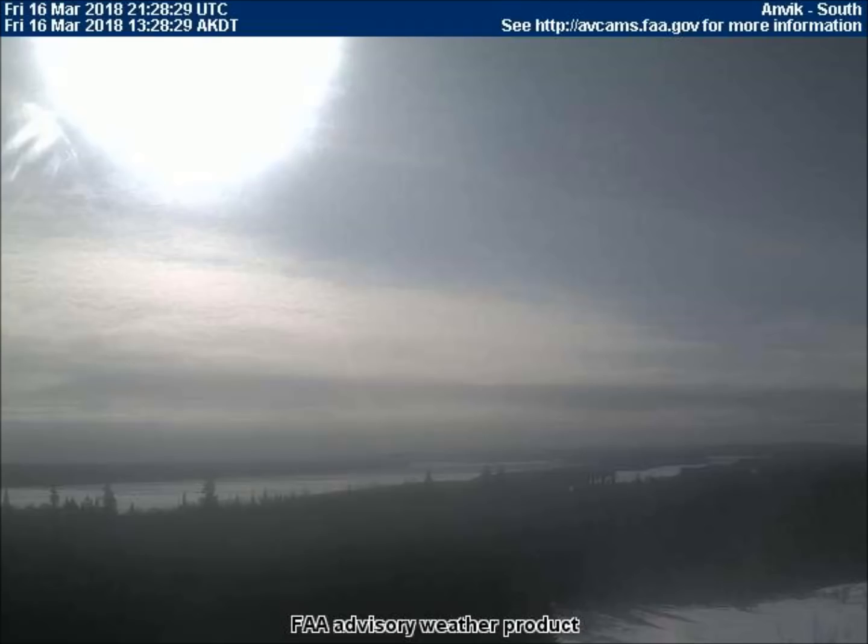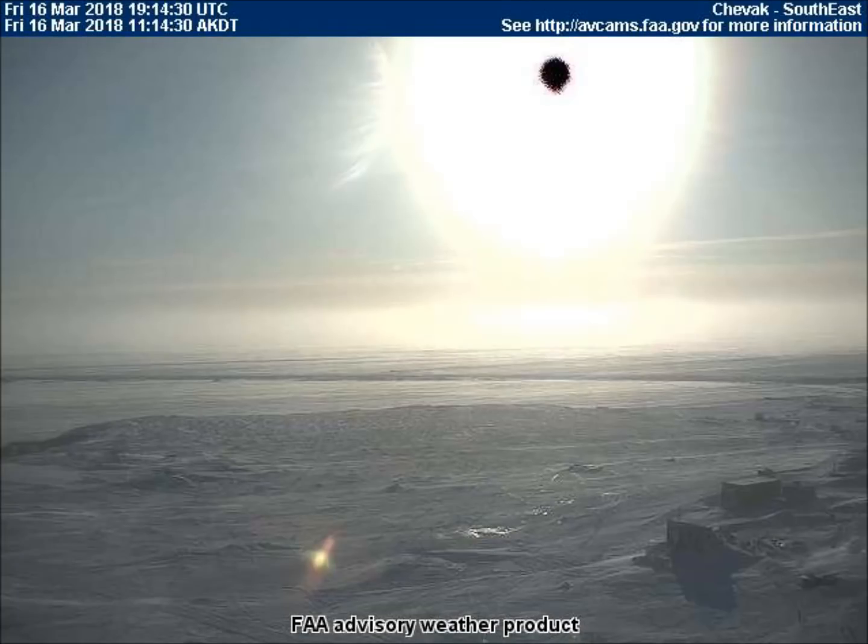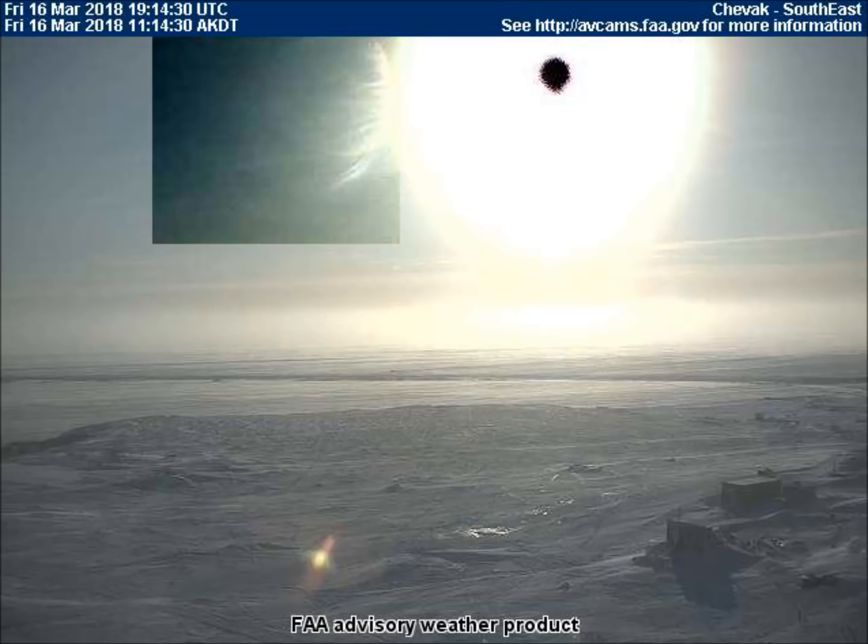Our first video is from the south-facing weather cam in Onvik, Alaska. In the top left corner is that striped planet that we've seen so often. And here is the same striped planet from the southeast-facing weather cam in Shavak, Alaska.